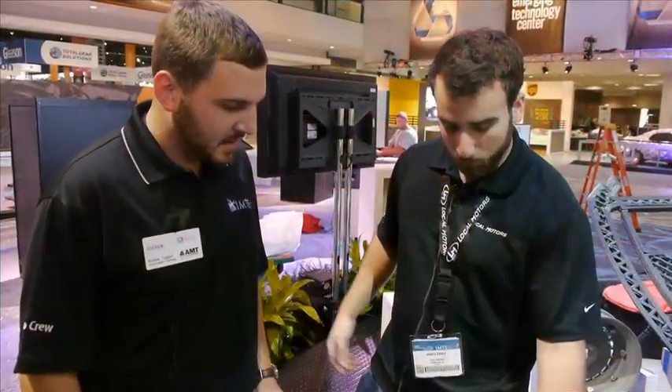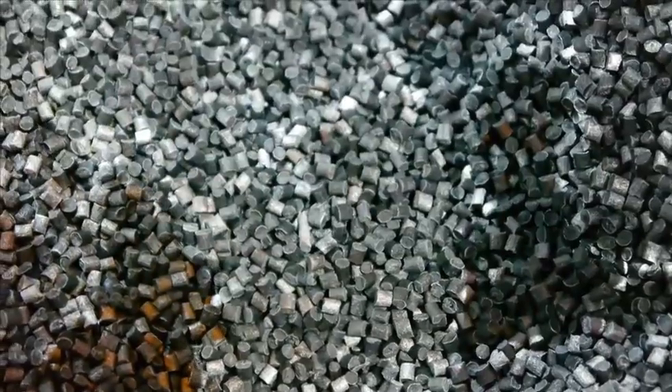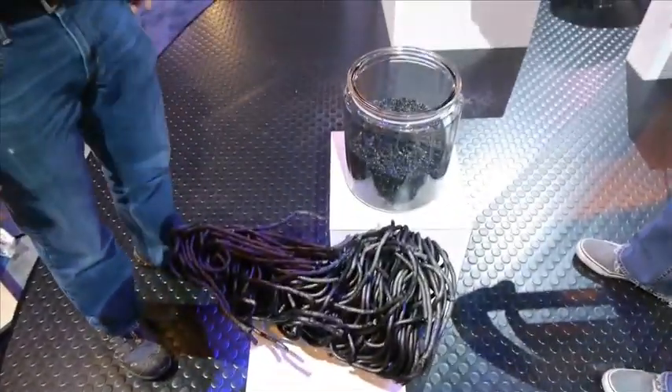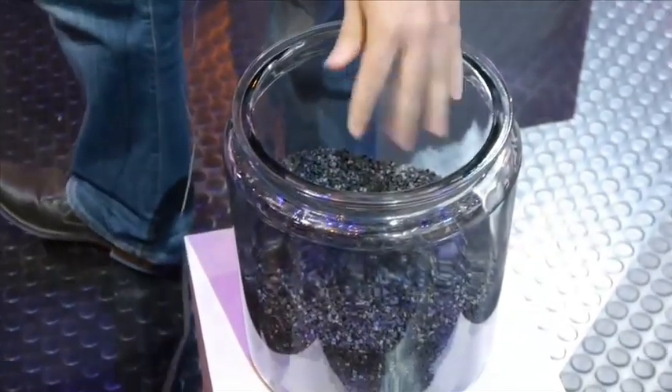By using a carbon fiber composite, it can make it a lot stronger than most ABS, and it makes the structure of the car a lot stronger. These are the raw pellets that we start off with and then we turn it into that large bead extrusion there, which is what forms the vehicle.